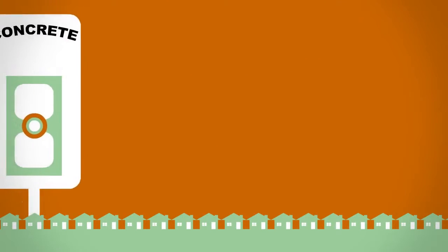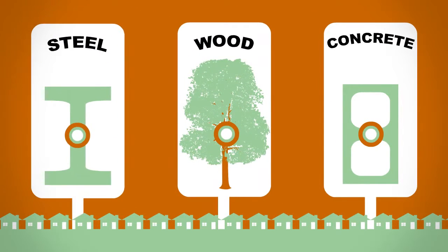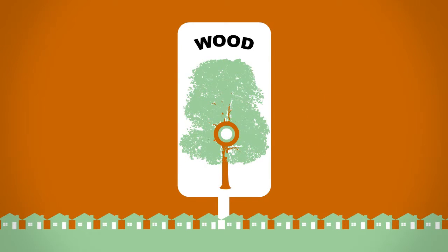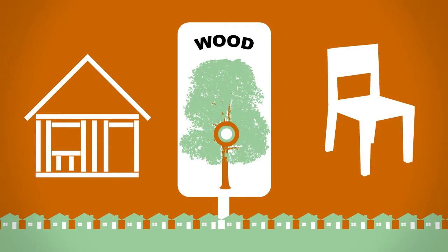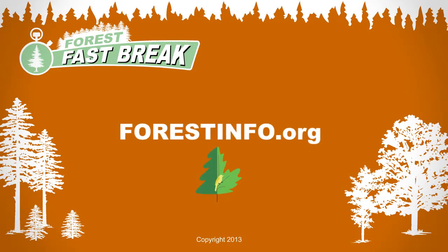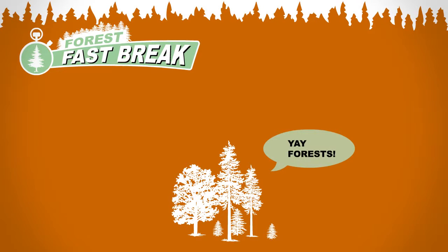And finally, choose wood products for buildings and furniture. Wood is renewable and requires less water and energy, and way less fossil fuels to manufacture than steel, plastic, or concrete. And wood products store carbon for the rest of their useful lives. And that's the story on carbon capture. Check out more Forest Fast Breaks, or visit forestinfo.org. Yay, forests!